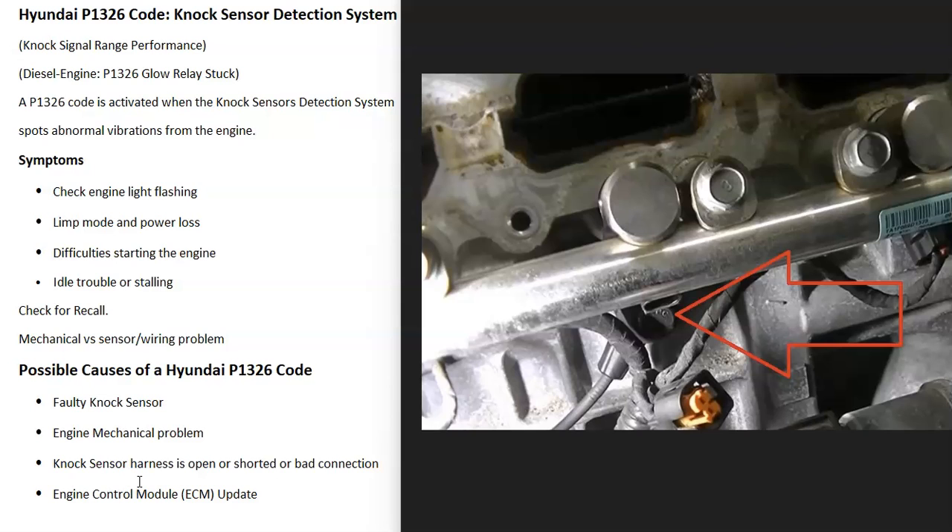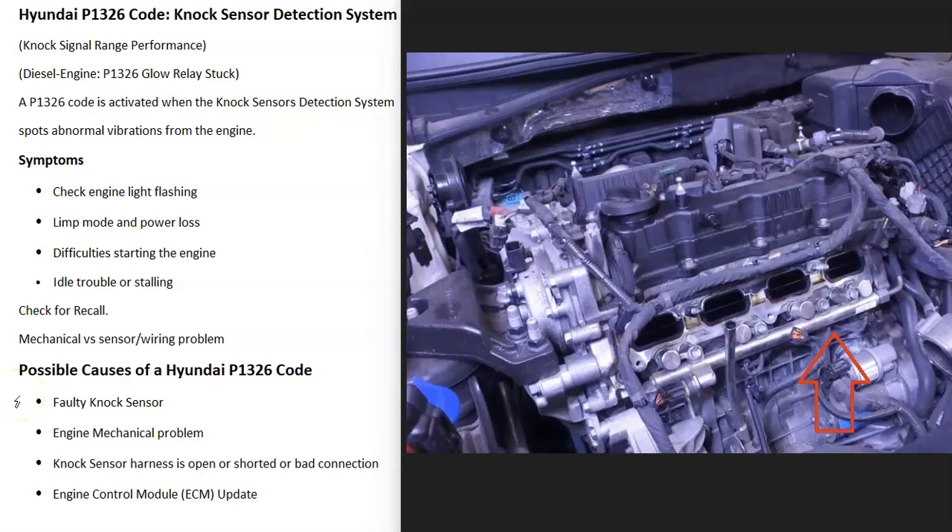If the knock sensor is good, the next thing is to make sure there are no engine mechanical problems. If you hear knocking, that's the problem — but sometimes it won't be obvious. For example, a really old, loose timing chain can become stretched out and throw the timing off, causing a vibration or knock that you can't really hear, but the knock sensor will pick it up.